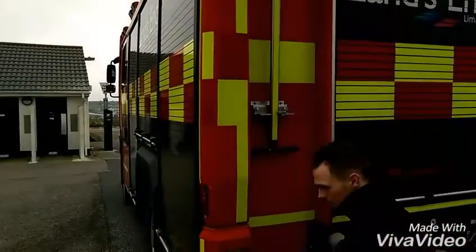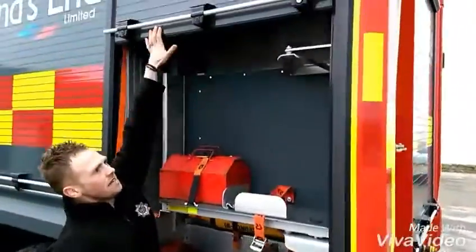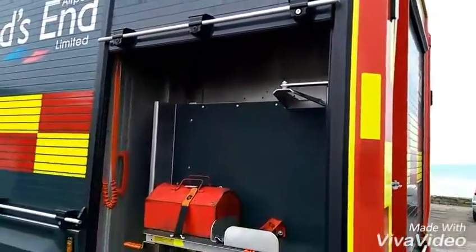I took some of the kit down to the airport on the other truck, so it looks a bit empty today.